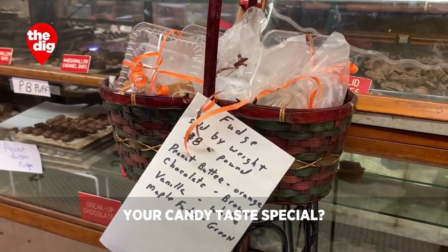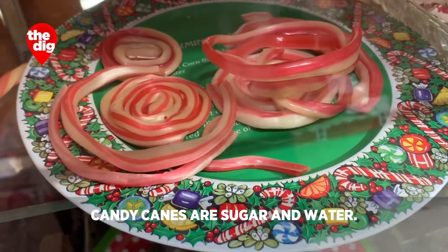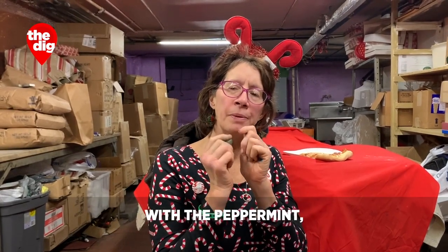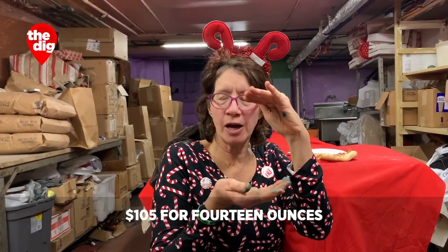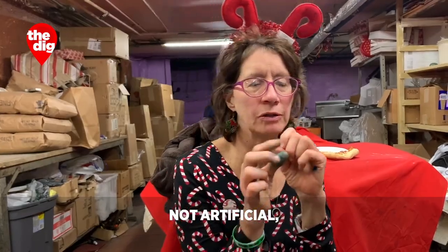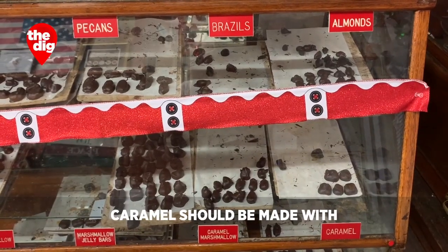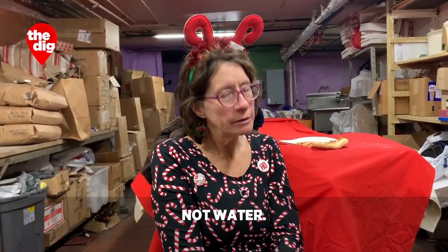What makes the candy taste special? The ingredients. Candy canes are sugar and water — that's fine — but when you're flavoring it, the oil of peppermint is $105 for 14 ounces, because you're putting in oil of peppermint, not artificial, not make-believe flavors. Caramel should be made with heavy cream and milk, not water. You taste the difference.